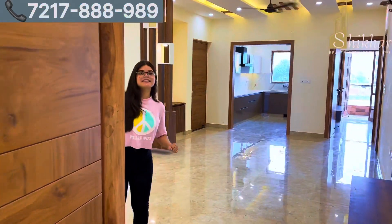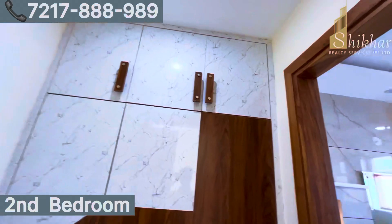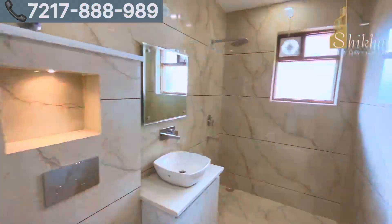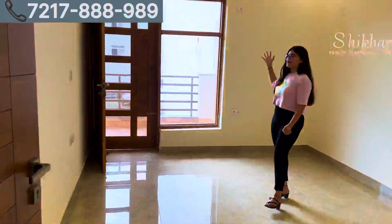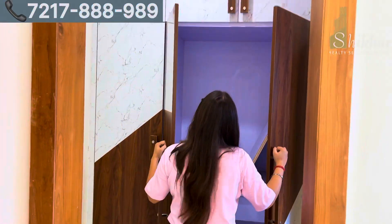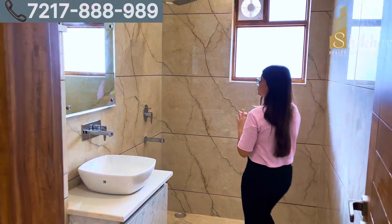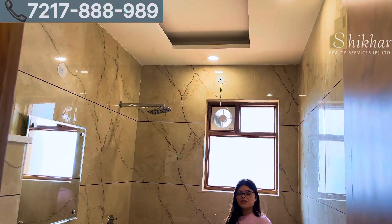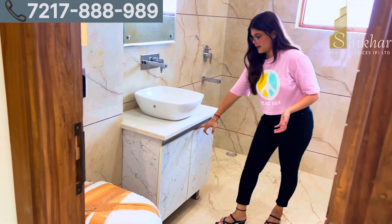Now let's go to our second bedroom. This will be our very spacious second bedroom with beautiful walls and an attached balcony with beautiful ventilation space. There will be a dressing space with fully height wardrobes. The attached washroom will have a full roof of tiles with beautiful polishing, Jaguar fittings, and a vanity space.